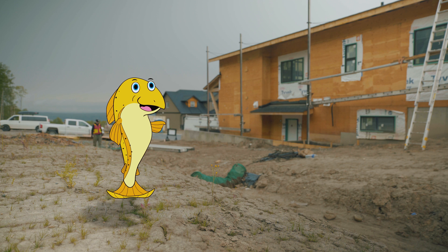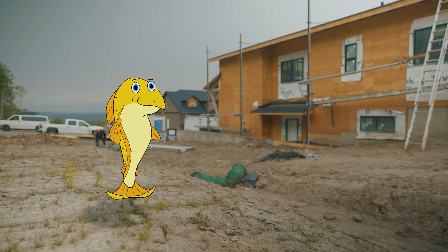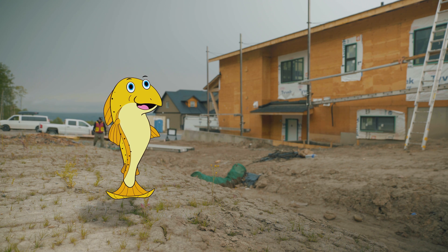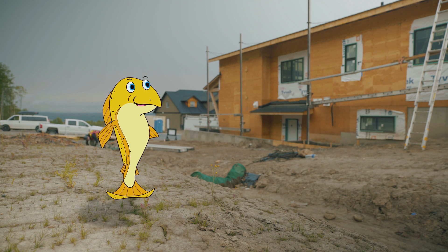Water runoff is a major threat on cleared construction sites as there's no vegetation to absorb and slow down precipitation or soil erosion. This is why installing erosion and sediment control measures, or ESC, is so important on a construction site. It helps keep eroded soil on the site and prevents it from washing into the street and down the catch basin into my habitat.